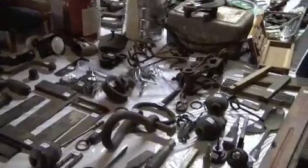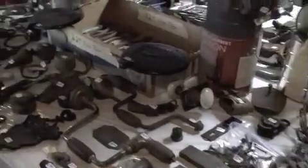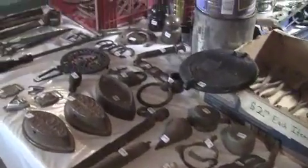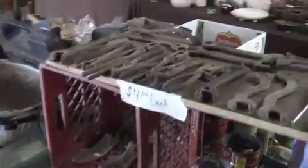And then on this table here you can see the antique tools and implements. Some of these are quite old. You'll see a hand drill, an iron, and a number of other items.